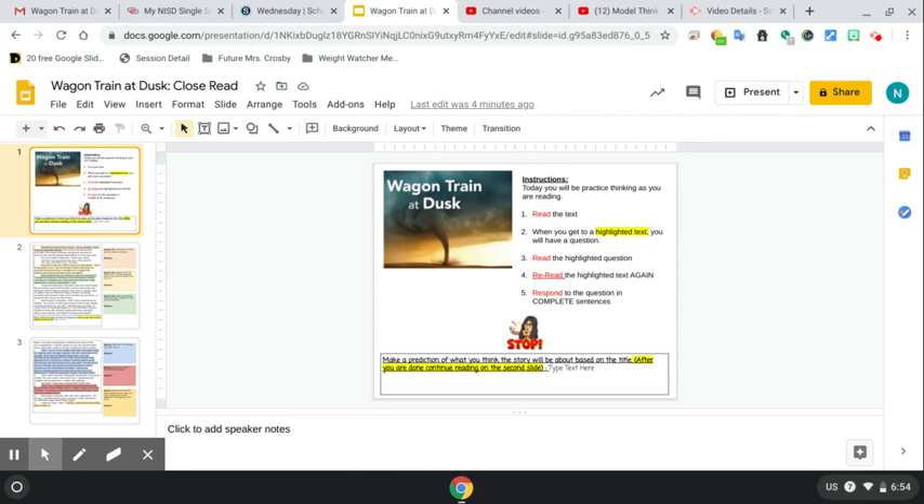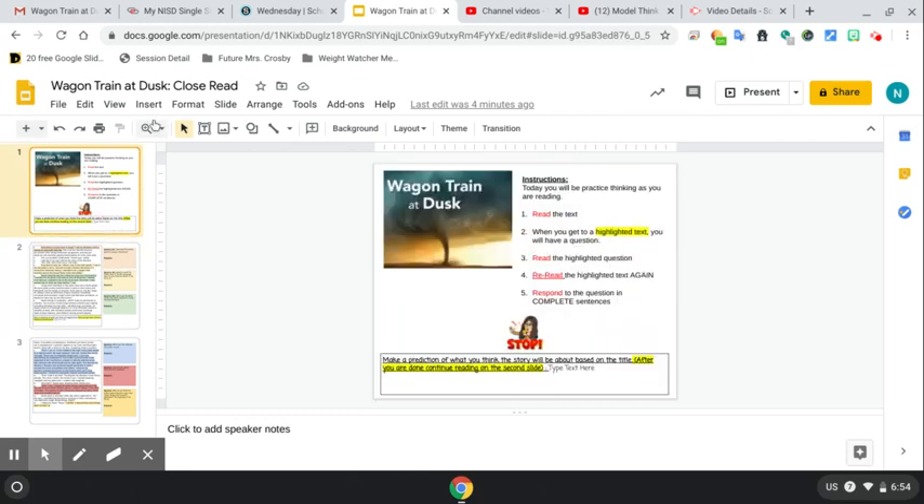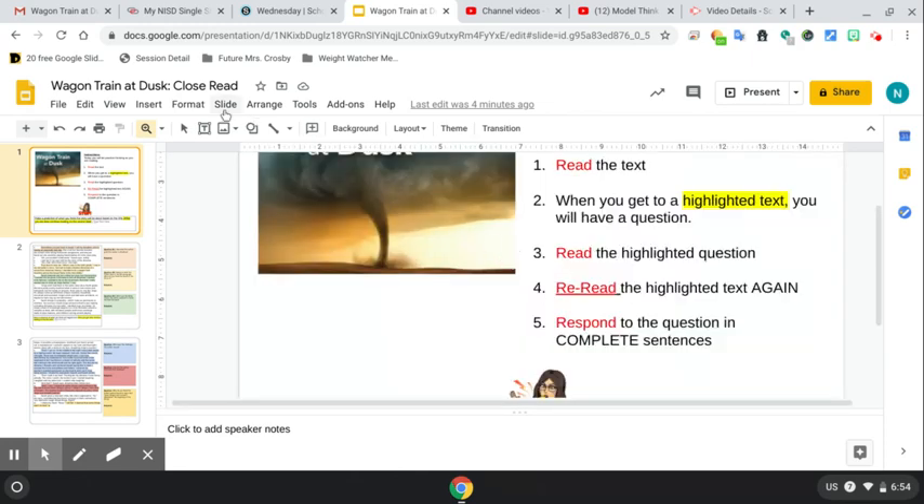If you are looking at today's assignment and you think wow that's really small I can't even read that, what you can do is come up here — there's a magnifying glass, hit that and zoom in. You will then have to go to the cursor again just so you don't keep zooming in.